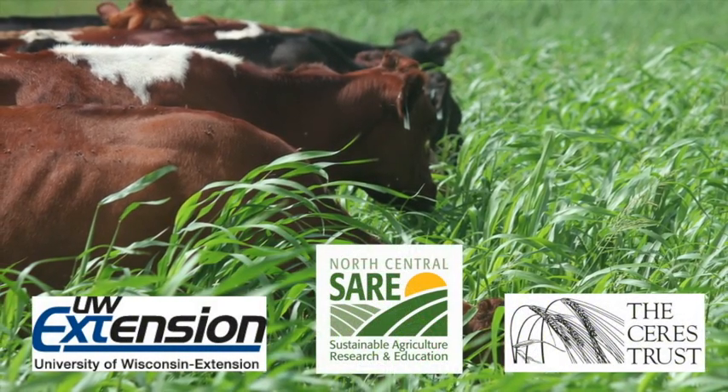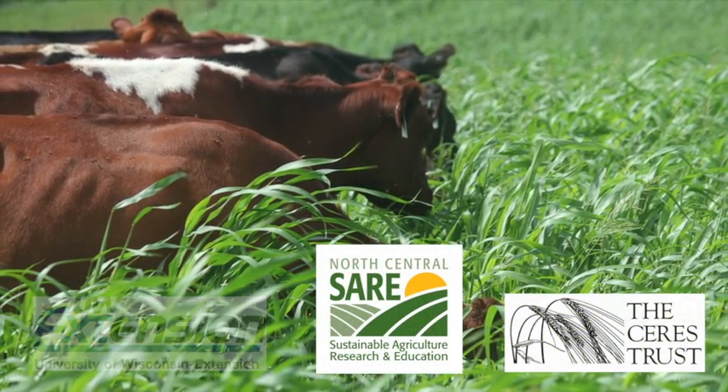We've explored what farmers mean when they talk about mob grazing, now let's hear why they mob graze.